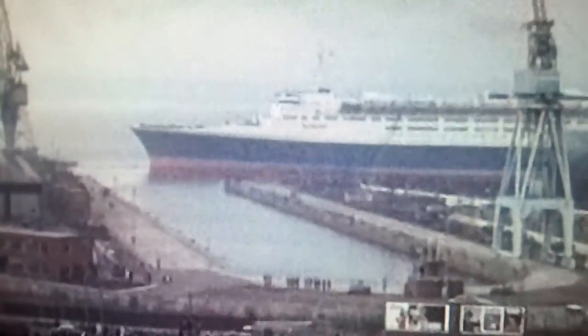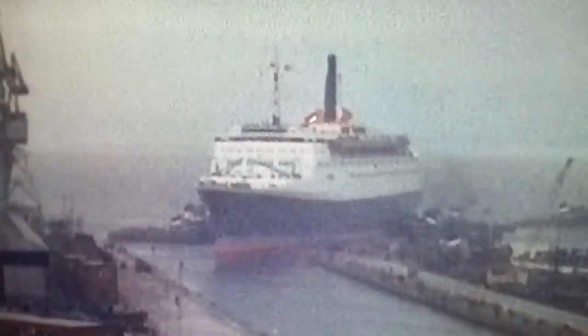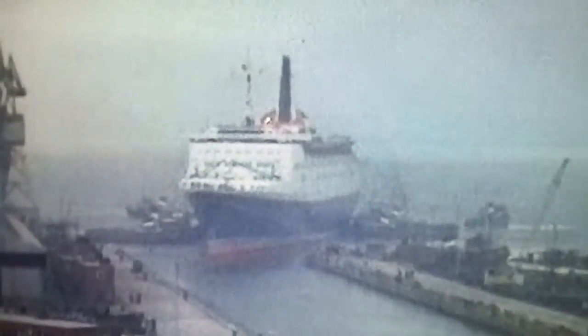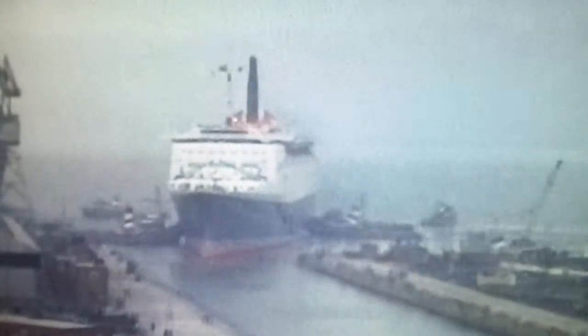Passing Dumbarton Rock she heads for the open sea, but technical problems with the engines cut short the trials and she was forced to limp back to the dock at Greenock. This high-speed sequence records the QE2's entry into the dock, where a misjudged maneuver caused the 70,000 ton ship to collide with the dockside.